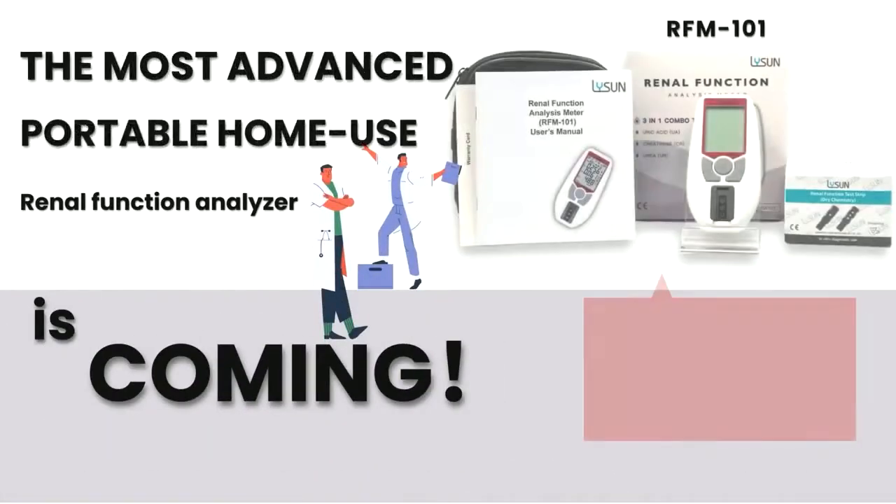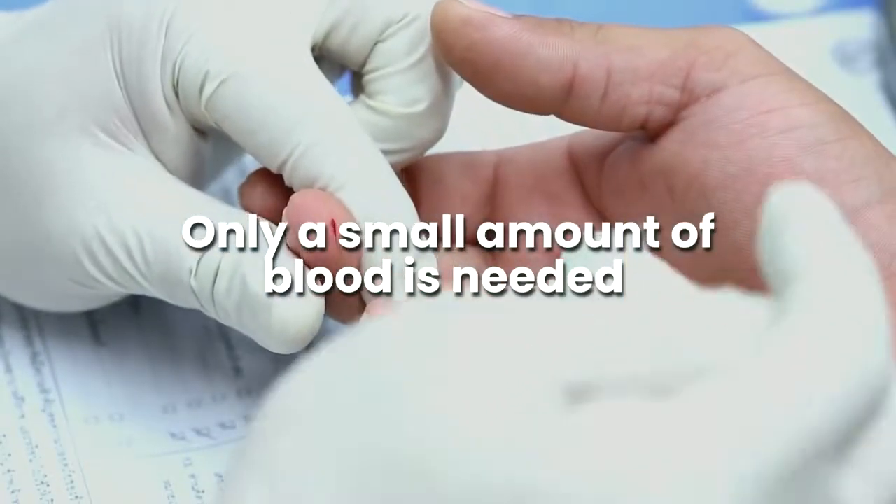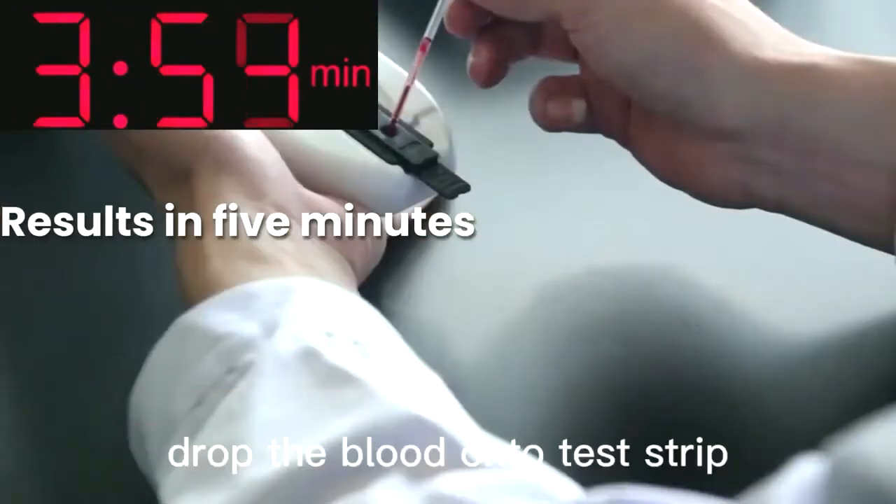The most advanced portable home-use renal function analyzer is coming. Three-in-one combo tests: uric acid, creatinine, urea. Only a small amount of blood is needed. Results in five minutes.